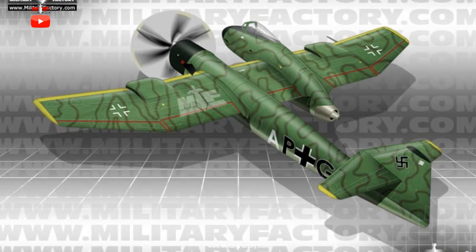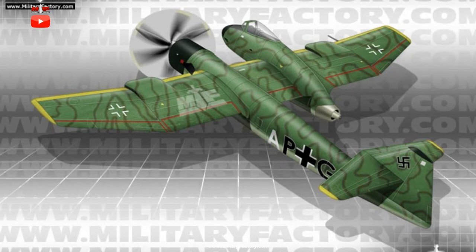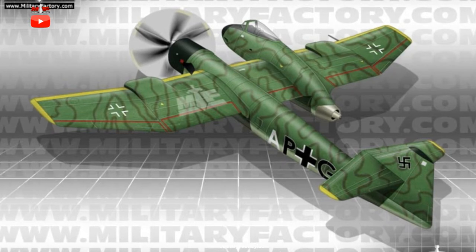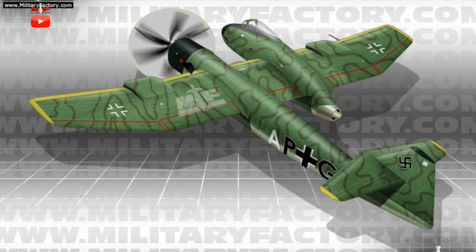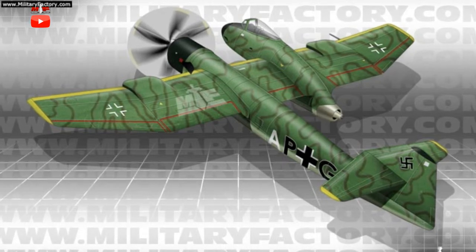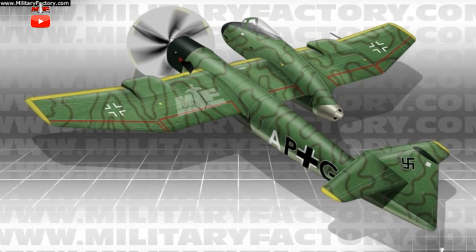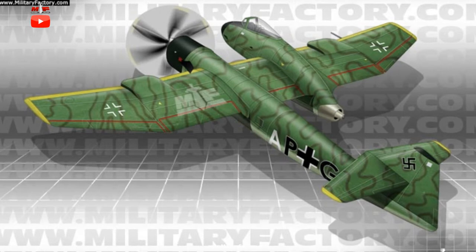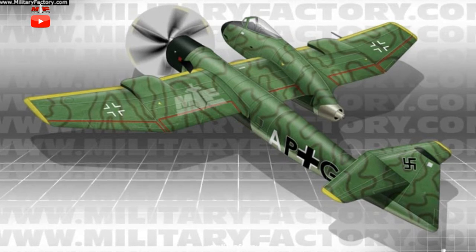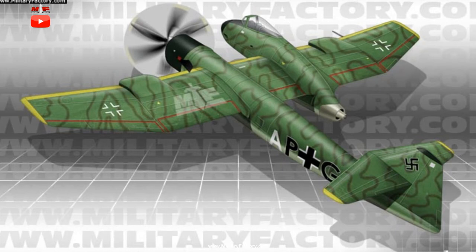This starboard nacelle was to also showcase the cockpit and fixed standard armament. The conventional engine was to be a BMW 801D 14-cylinder air-cooled radial piston engine of 1,600 horsepower fitted to the extreme front section of the fuselage. The turbojet installation became a Junkers Jumo 109-004 engine with 2,000 pounds of thrust output. The tail unit, found on the fuselage tube, was a conventional arrangement with single-fin structure and a pair of mid-mounted tail planes.